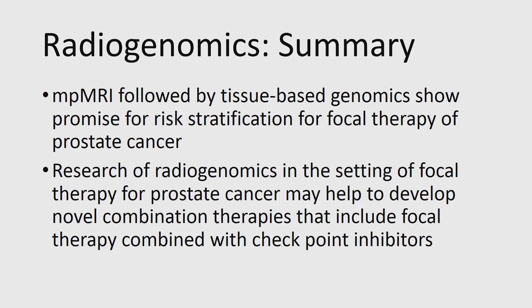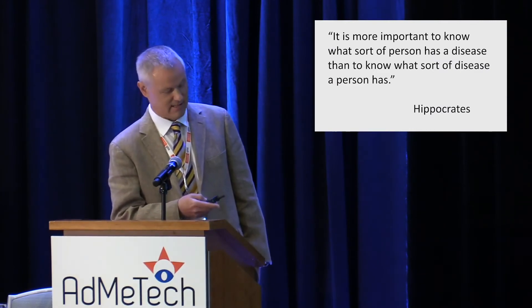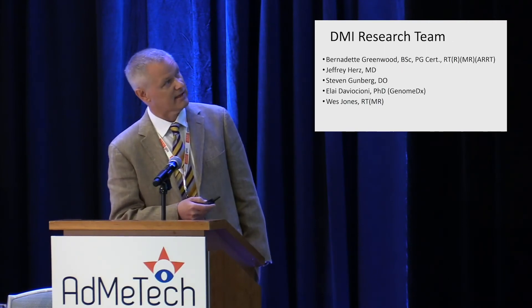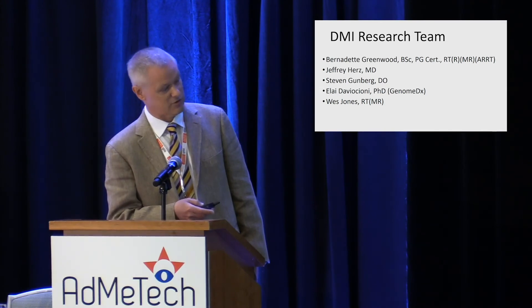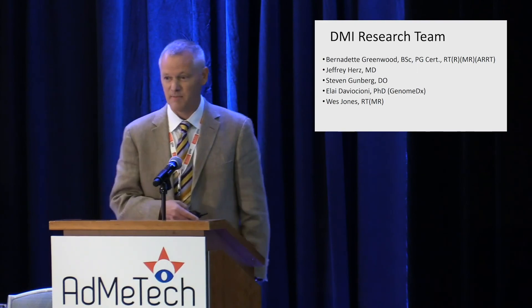In summary, using focal therapy as a model for radiogenomics, multiparametric MRI followed by tissue-based genomics and liquid biopsy shows promise for risk stratification in patients considering focal therapy. Radiogenomics research in the focal therapy setting may also help develop combination therapies — for example, the up- and down-regulated genes in the heat map may guide use of checkpoint inhibitors combined with focal therapy. As Hippocrates said: 'It is more important to know what sort of person has a disease than to know what sort of disease a person has.' I'd like to thank our multidisciplinary research team, including a full-time urologist.